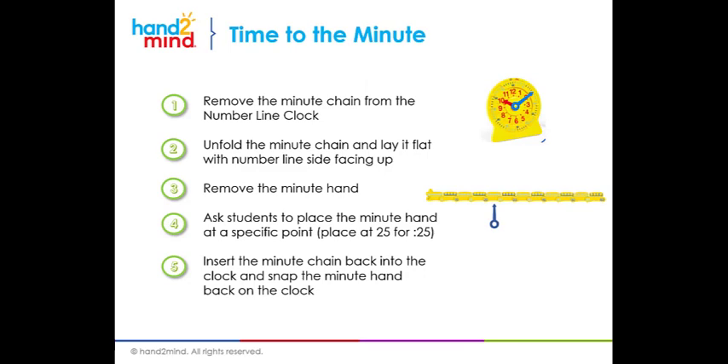The same thing applies to telling time to the minute. While I'm walking you through each of these individually, the getting started guide has activities with these together — I just want to show you how you would begin. Now that we've identified the hour, let's look at the minutes. We remove the minute chain from the number line clock as well, unfold it, and lay it flat with the number line side facing up. Remove the minute hand. For our example of 4:25, I ask students to place the minute hand at the 25. Then I insert the minute chain back into the clock and snap the minute hand on so it lands at that 25. Students are able to take a number on a number line, which they can identify very quickly, and see how that translates to the clock. The pieces start to come together — the clock is just a set of numbers, a unit of measurement in multiples of five, that they can easily identify starting with the number line.